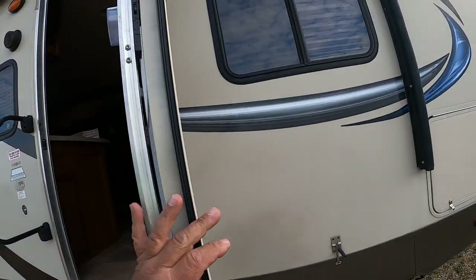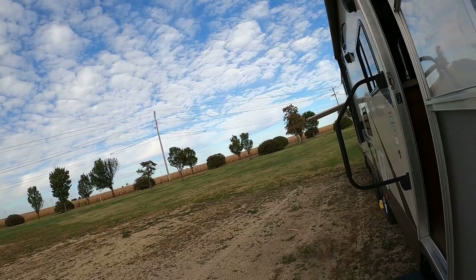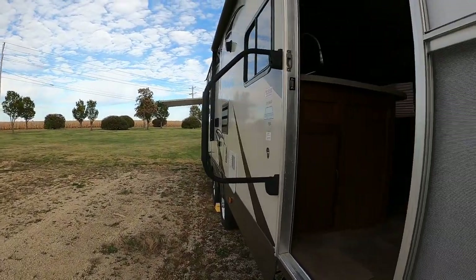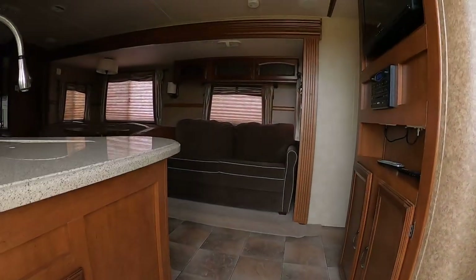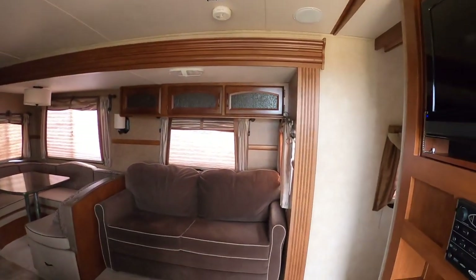The electric awning is nice. I'm not sure how much we'll see in there, but I can turn some lights on. I'm testing my Facebook Live capabilities here — so far, so good.